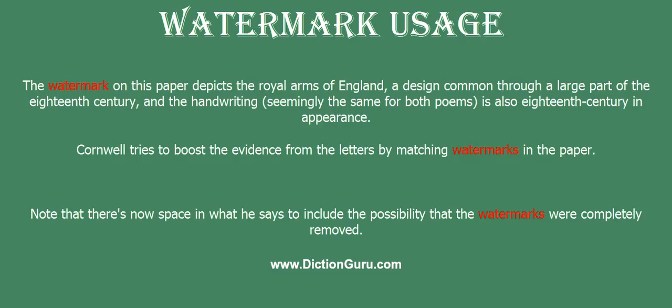The watermark on this paper depicts the royal arms of England, a design common through a large part of the 18th century. The handwriting, seemingly the same for both poems, is also 18th century in appearance.